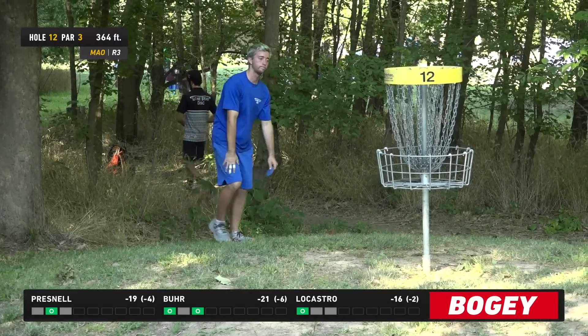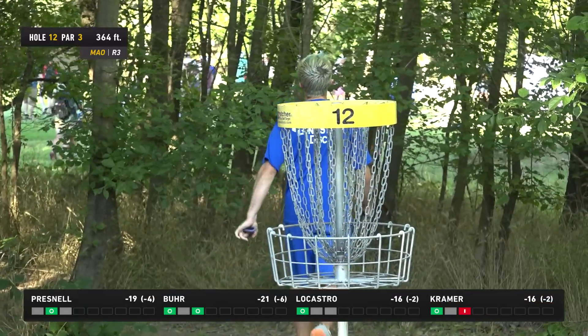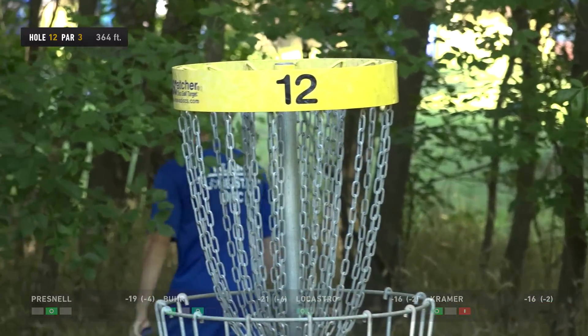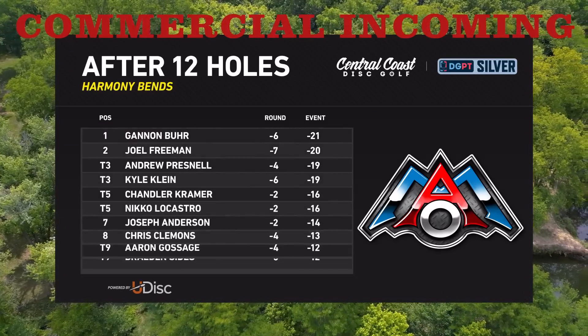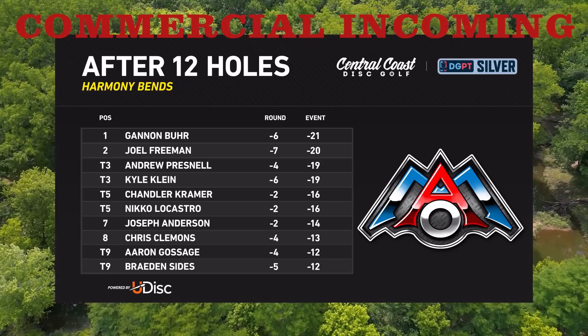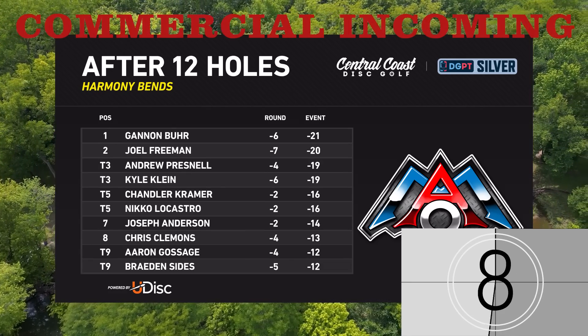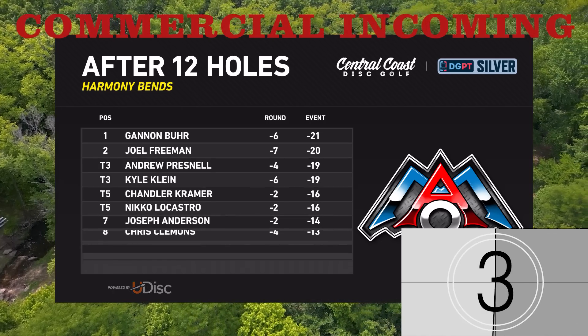After hole 13, it's not uncommon to see players give themselves opportunities to birdie the last five holes if they play clean off the tee. So we should have a little race to the finish. Joel Freeman at seven down leading the charge, Kyle only one back of his score — both of them still one back of Gannon, who finds himself in the driver's seat.